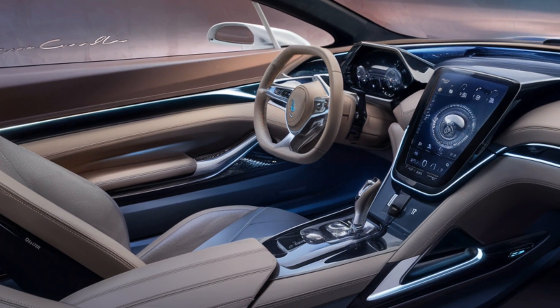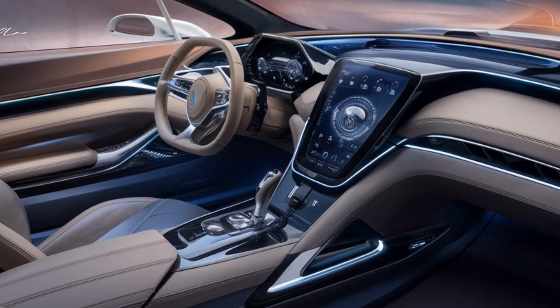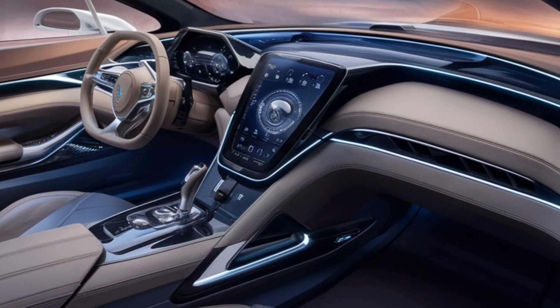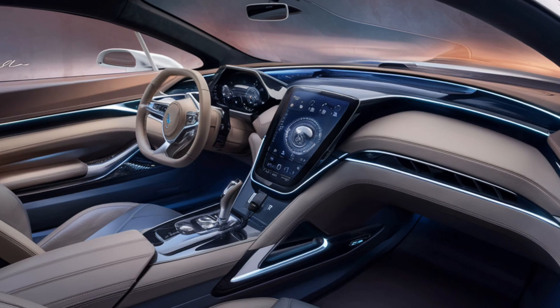Inside, the Monte Carlo blends luxury with sportiness. Premium materials like leather, aluminum and carbon fiber adorn the cabin, while a driver-centric dashboard is equipped with a large infotainment touchscreen.